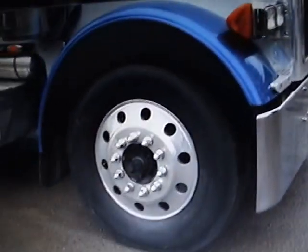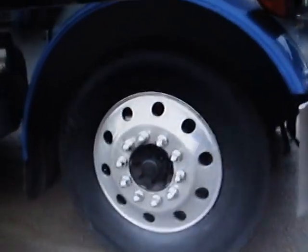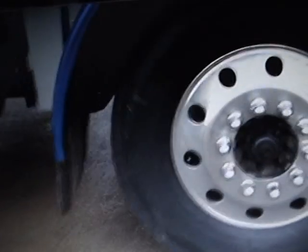It's got brand new steer tires on it, aluminum wheels, and the tires are actually 11R24.5s.